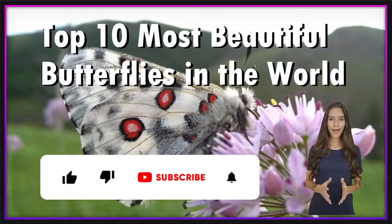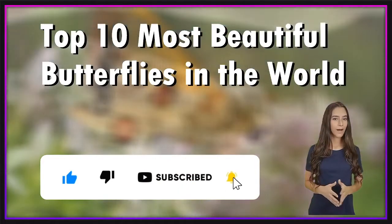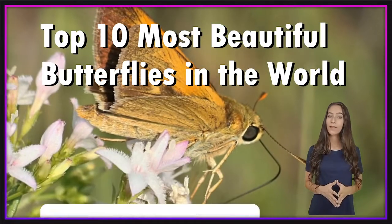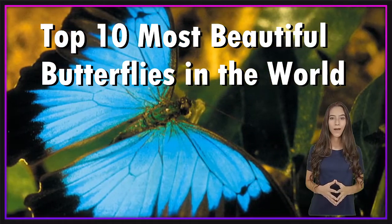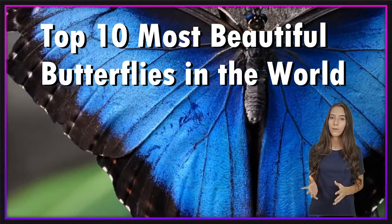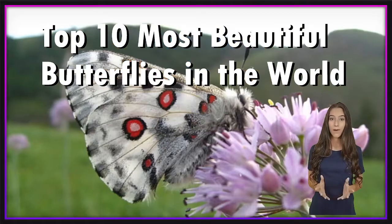That's all we have for you today, and thank you for tuning in. Let us know which of these butterflies you think was the coolest in the comment section below. If you liked this video, don't forget to like, subscribe, and turn on notifications so you don't miss out on any of our new videos. Until next time, bye!